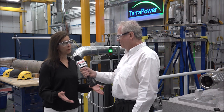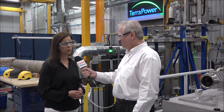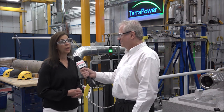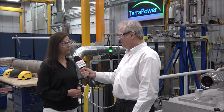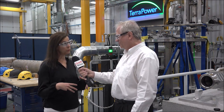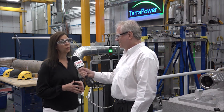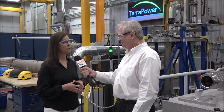We have two reactor technologies we're developing. One is the sodium fast reactor traveling wave reactor and the other is a molten chloride fast reactor. Both reactors have their fuel in the core for long periods of time, so we're working on materials innovation here.